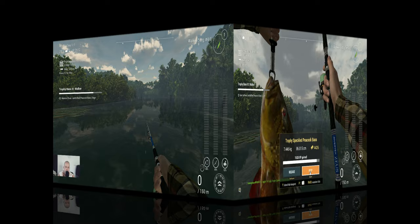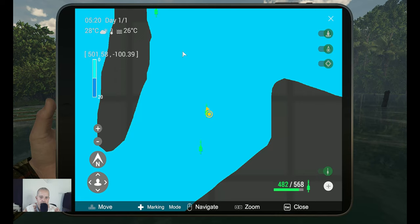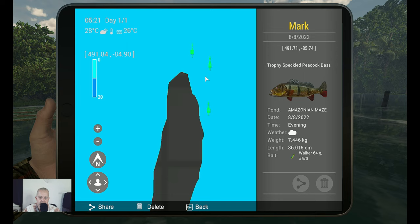You're back, let's talk about the marker. I got a lot of markers over here. I believe this one is the one that you need — yes, the Trophy Speckled Peacock Bass, 7.4 kilograms. So big enough — we needed 5 kilograms. With a 64 gram 5-0 walker. Coordinates: 491.71 at minus 85.74.